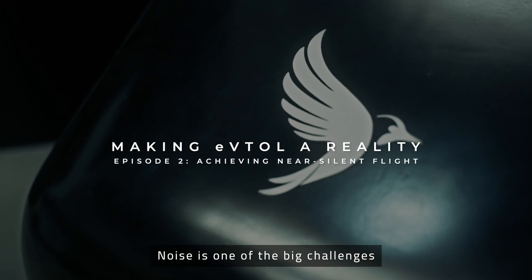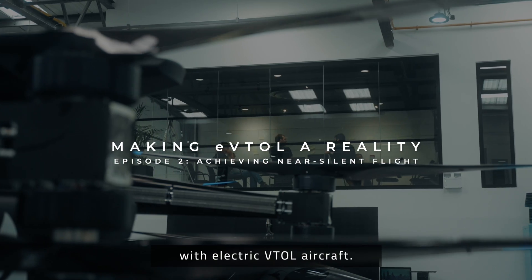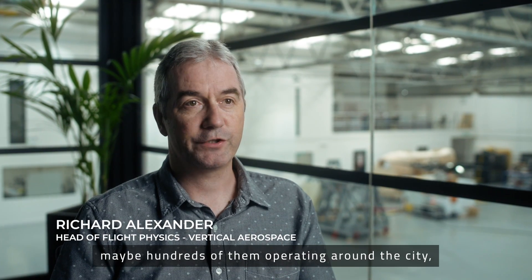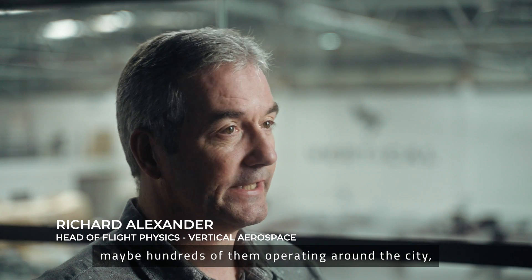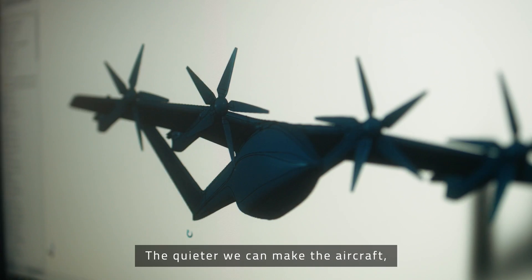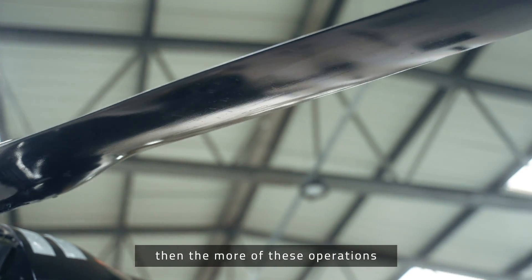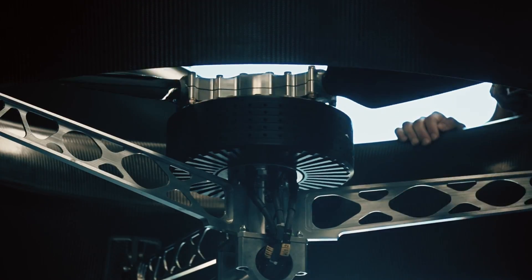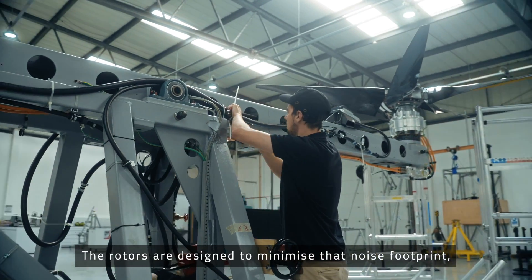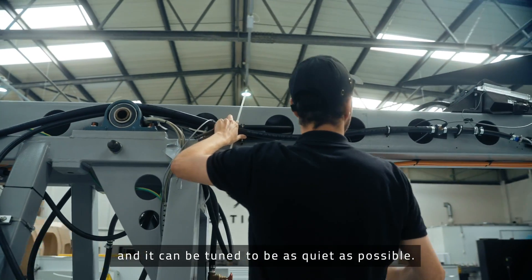Noise is one of the big challenges with electric VTOL aircraft. We're talking about dozens of these things, maybe hundreds of them operating around the city, around an urban area on a daily basis. The quieter we can make the aircraft, the more of these operations we can fly in any given location. The rotors are designed to minimize that noise footprint and it can be tuned to be as quiet as possible.